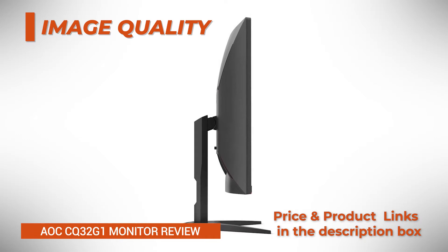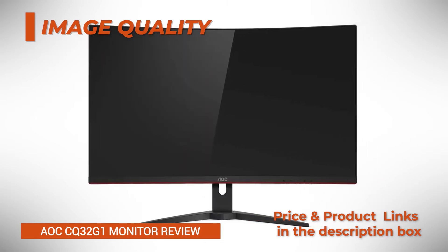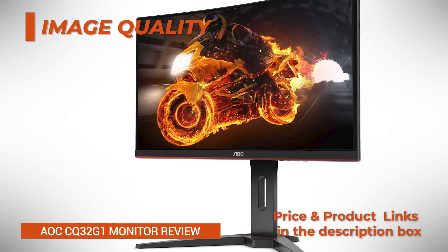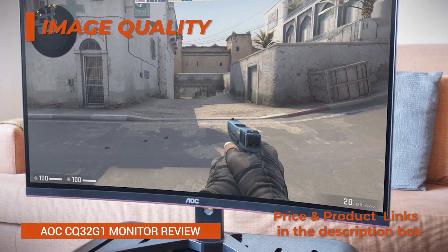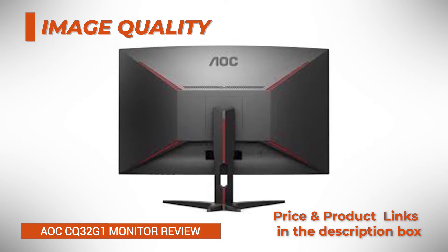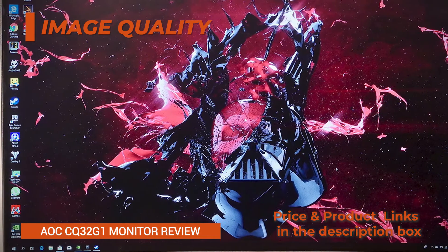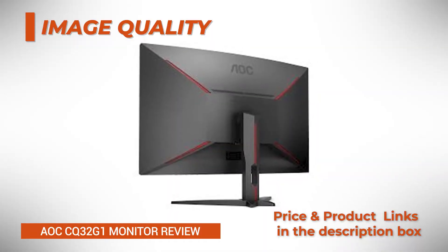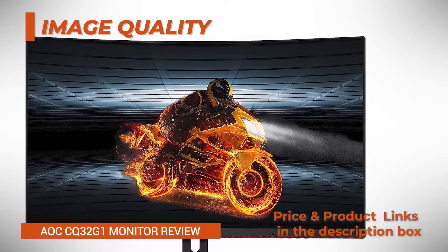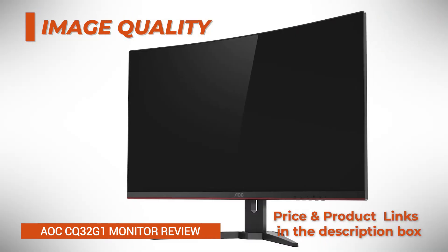Additionally, the AOC CQ32G1 curved gaming monitor has a decent peak brightness of 300 nits and wide 178-degree viewing angles, so the image won't shift in color, contrast, and brightness when you look at it from an angle. 1440p resolution ensures sharp details and plenty of screen space even on the big 31.5-inch viewable screen. You get the same pixel density — roughly 93 pixels per inch — as 1080p on a 24-inch display. Since the screen is huge and curved, you can sit a bit further from it, and along with the high contrast ratio and wide color gamut, you get a strikingly immersive viewing experience.